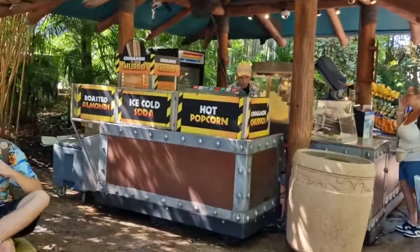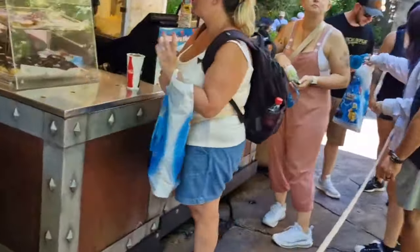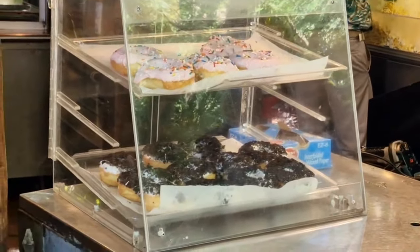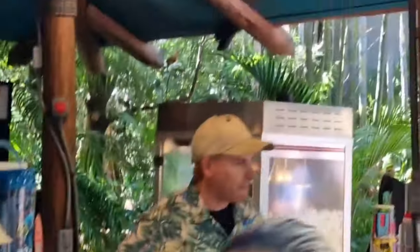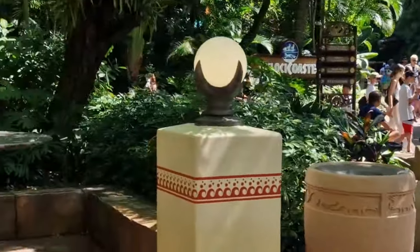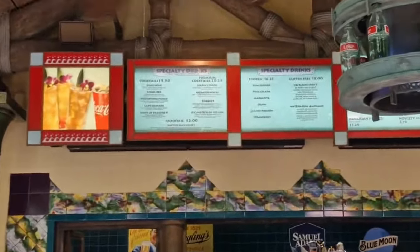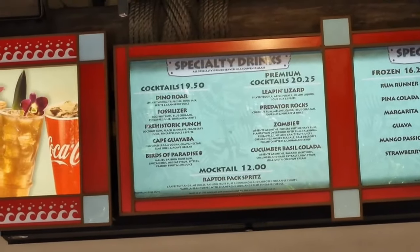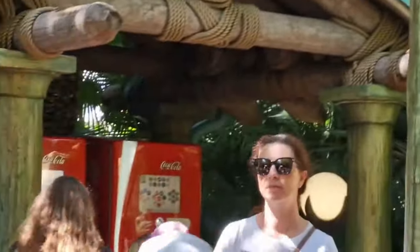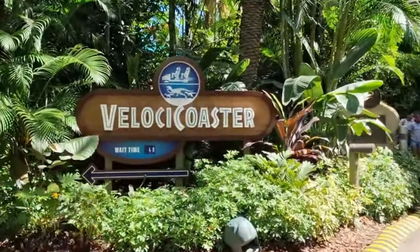There are other snacks available - hot popcorn, churros, freestyle refills, soft drinks, and donuts. Cinema Jurassic also does some premium cocktails and alcoholic beverages - obviously age requirements apply. There are a couple of freestyle refill machines there as well, so if you don't want to queue you can just go straight to the machine, fill up your freestyle cup, and you're set.